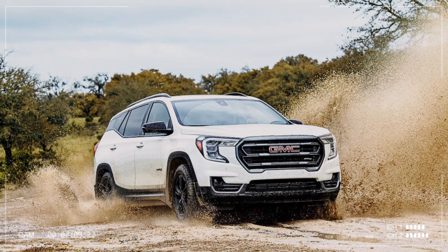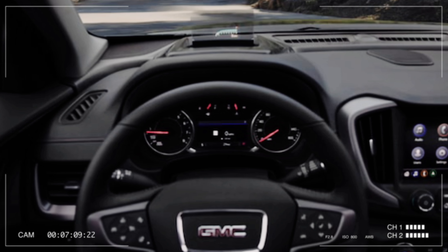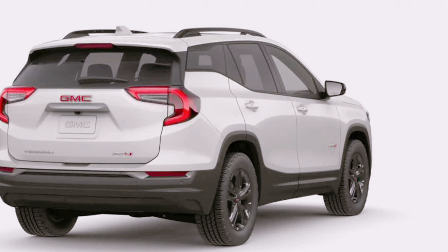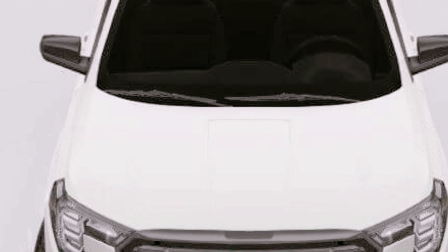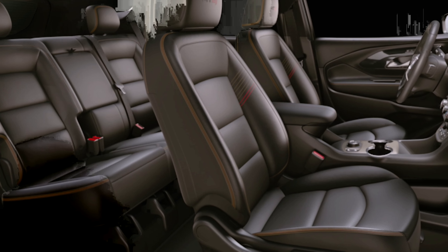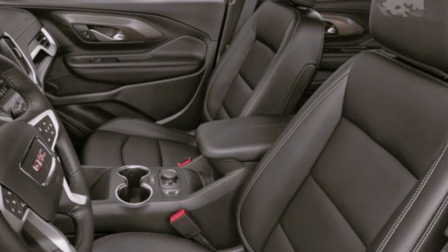2025 GMC Terrain — engine, transmission, and performance review. The Terrain comes standard with a 1.5-liter turbocharged four-cylinder engine mated to a nine-speed automatic transmission and front or all-wheel drive. We haven't tested it yet, but we tested the engine against its mechanical twin, the Chevrolet Equinox — it took 8.9 seconds to reach 60 miles per hour. The Terrain provides passengers with a comfortable and engaging driving experience.